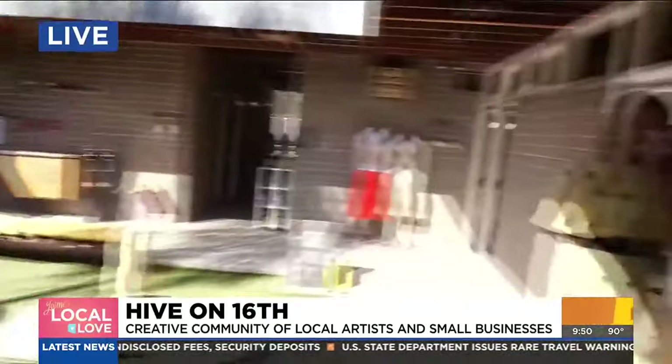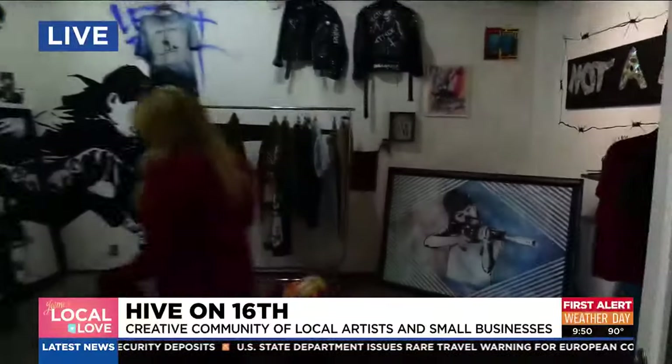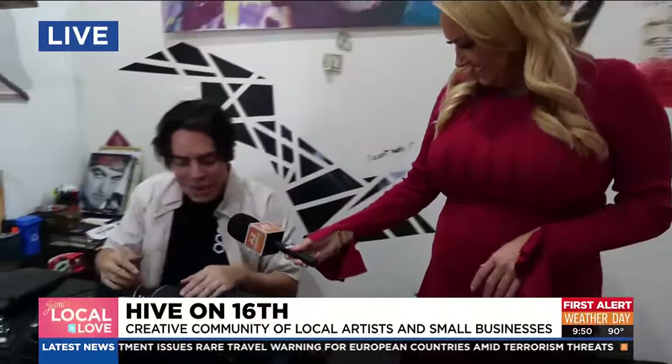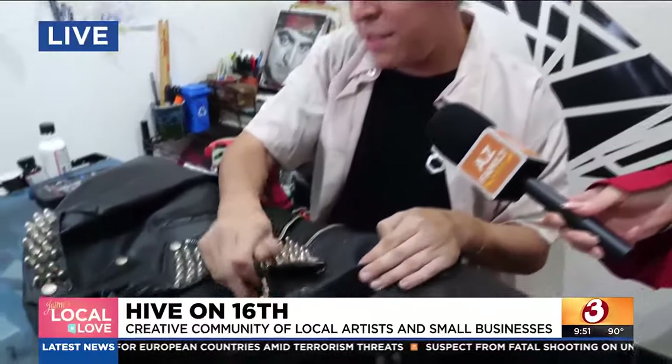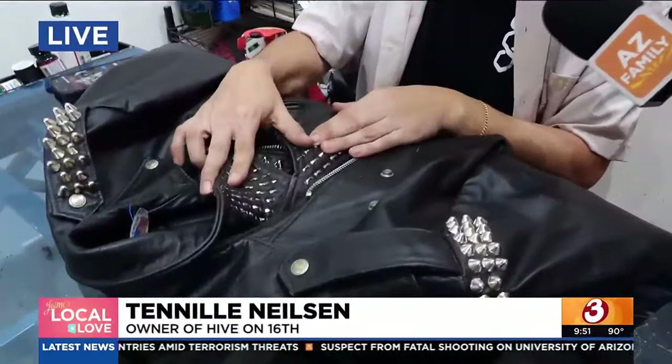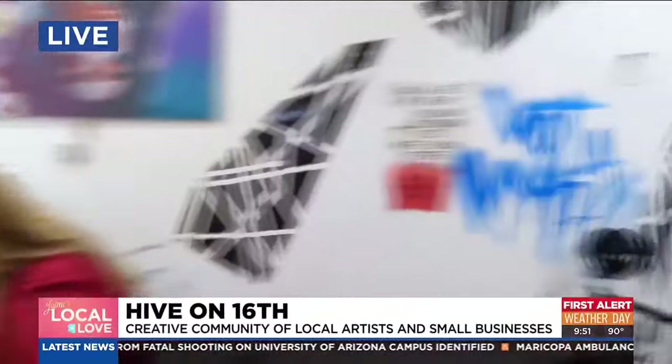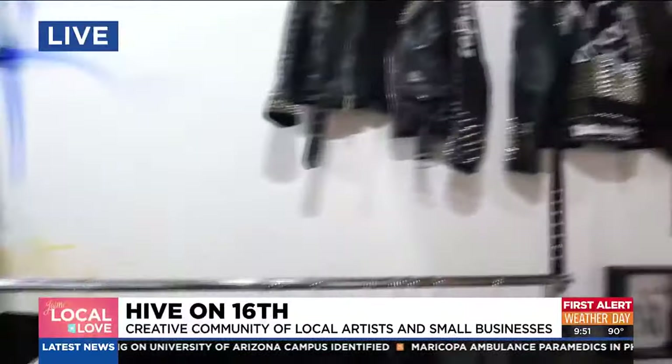I want to meet Kevin here because Kevin's been working on a project this morning. What are you doing over here? Getting everything aligned. This is a commission that's headed back to New York. We're getting all of the stud work done for the client — making sure everything looks nice and even.